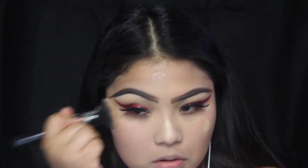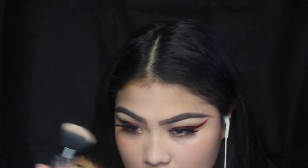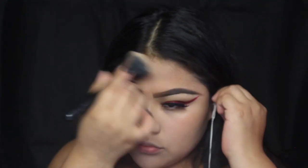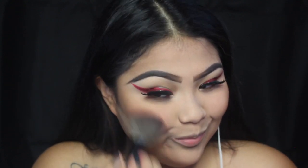Off camera I went ahead and applied eyelashes, and right here I am just applying foundation. It's going to be pretty much my regular foundation routine, but I am going for a more pale foundation to look a little bit more pasty. I didn't want to do a complete white face but I didn't want my regular foundation either, so I went for a more pasty color. If you guys would like a video on just my foundation routine, let me know in the comments.